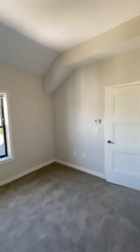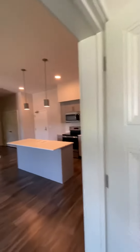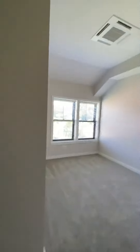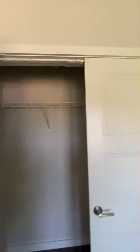Now we will go to the guest bedroom. Over here we have another bedroom, another two windows, and another double-door closet. So plenty of storage options here in this floor plan.